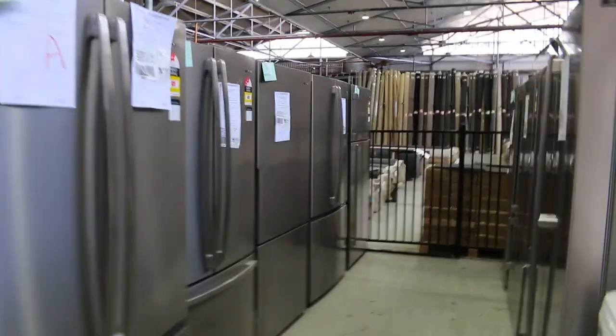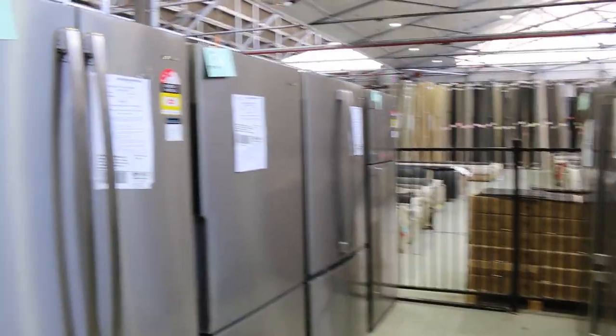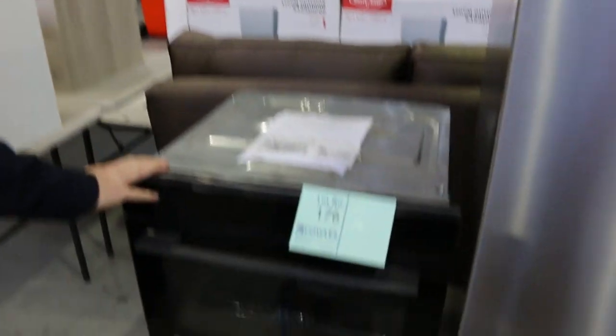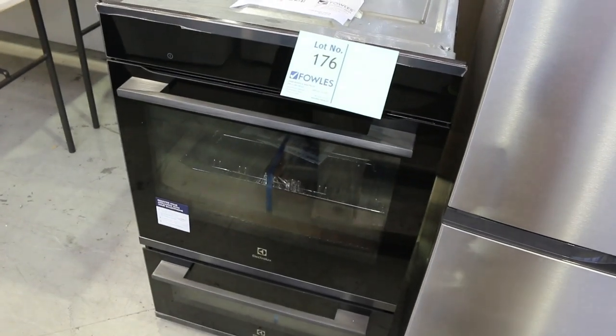Gecko's going to film down there for you. Some really nice looking fridges here — if you can't find something here, there's plenty more along there, absolutely sensational. Another nice double oven there, the Electrolux this time — top brand with the pyrolytic cleaning.